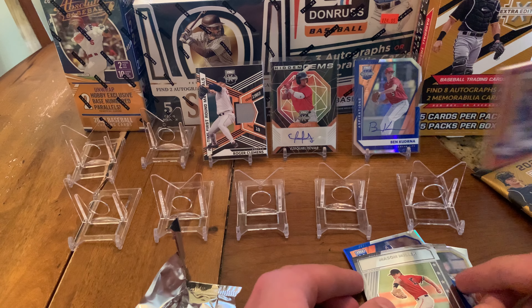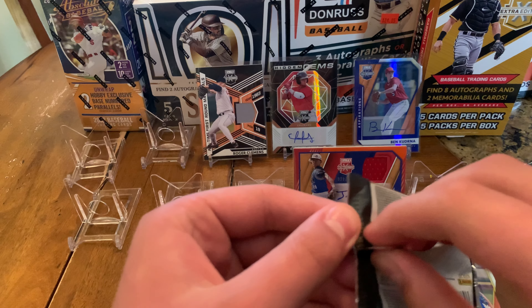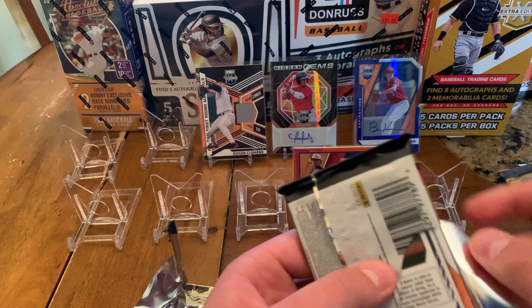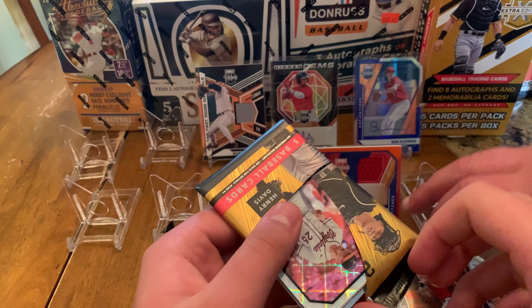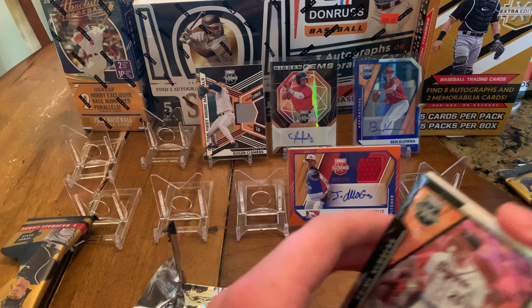Is that Roger Clemens? I think it's got a Roger Clemens card here — a relic card. That's pretty sweet. Let's go — very, very cool card. Great jersey there. Yeah, they got him on the Red Sox, that's pretty cool.